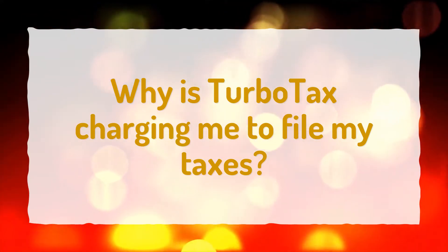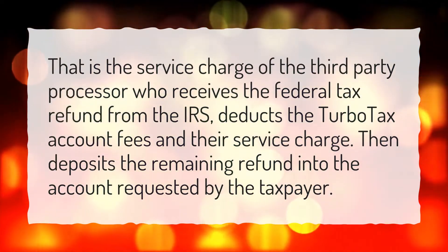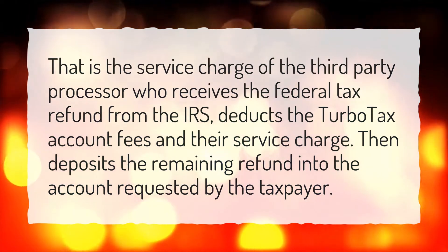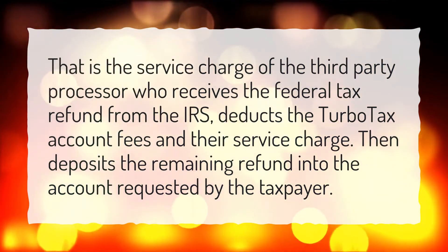Why is TurboTax charging me to file my taxes? That is the service charge of the third-party processor who receives the federal tax refund from the IRS, deducts the TurboTax account fees and their service charge, then deposits the remaining refund into the account requested by the taxpayer.